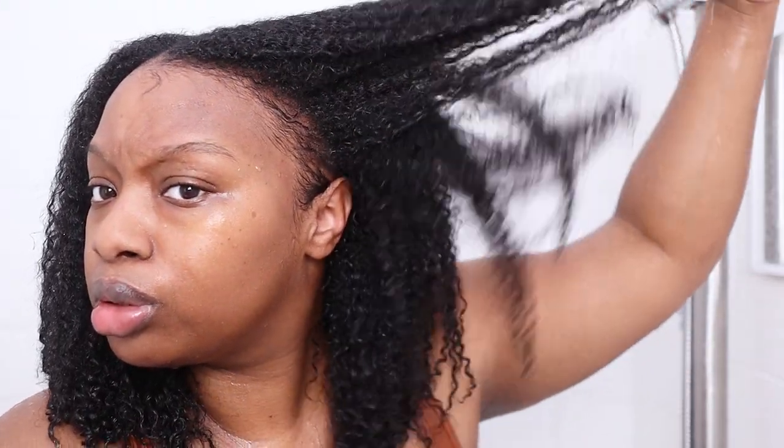My hair is clean — it is so soft. I'm very shocked because I thought it was going to feel stripped. Oh my gosh, my hair feels so good! It's not weighed down at all — as you can see it's already so voluminous. Top of the conditioning next.